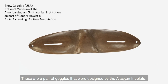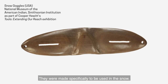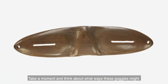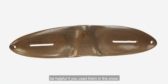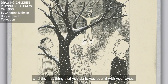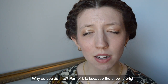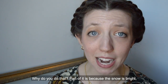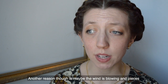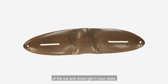These are a pair of goggles that were designed by the Alaskan Inupia. They were made specifically to be used in the snow. Think about what ways these goggles might be helpful in the snow. On a snowy day, you walk outside and the first thing you do is squint your eyes. Part of it is because the snow is bright — it reflects the sun. Another reason is maybe the wind is blowing and pieces of ice and snow get in your eyes.